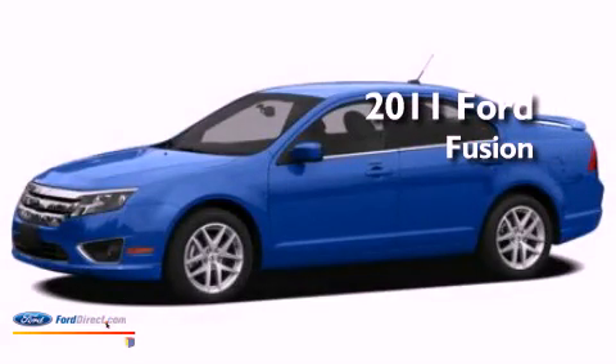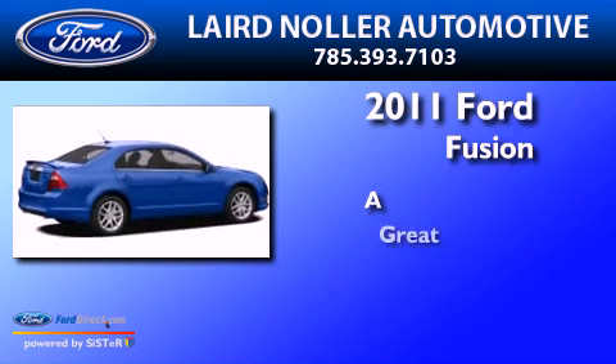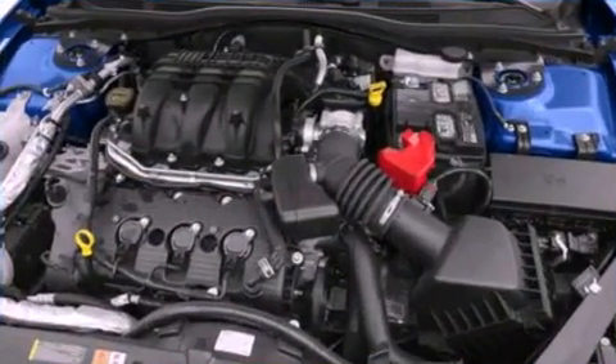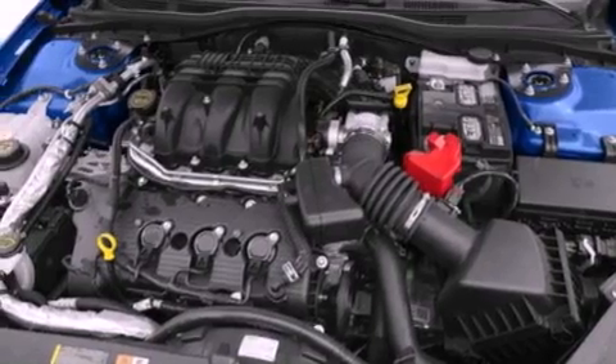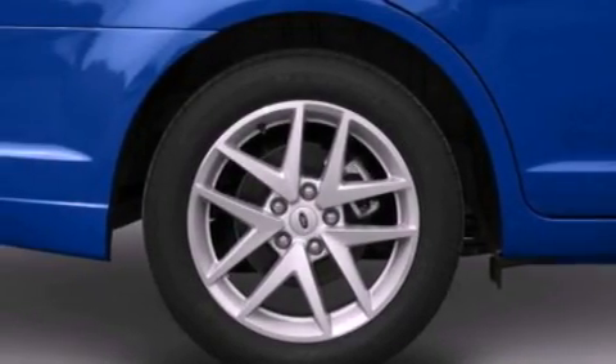This is a 2011 Ford Fusion. Its top features include a double wishbone independent front suspension, a low tire pressure indicator, Sirius satellite radio, and traction control and stability control systems.